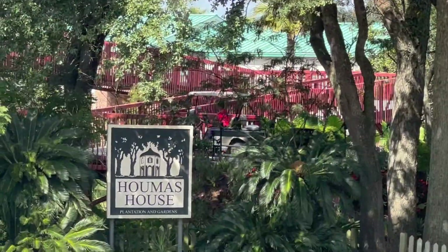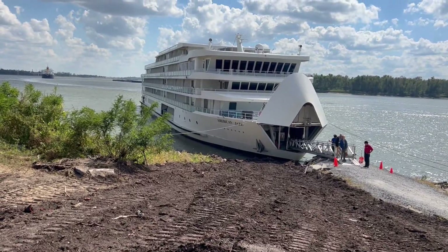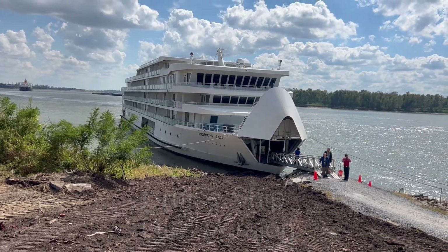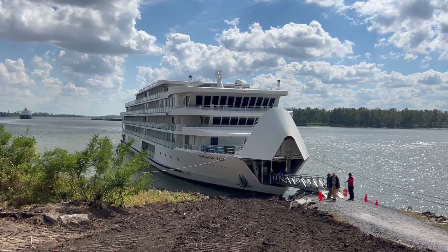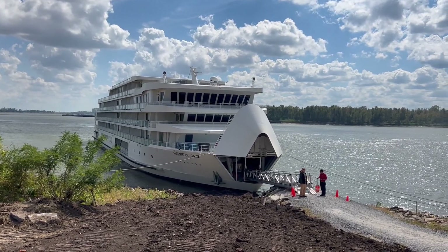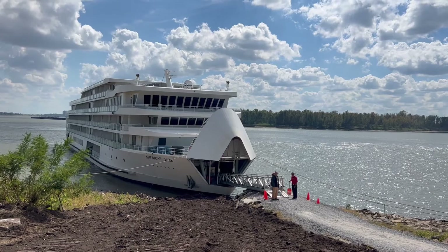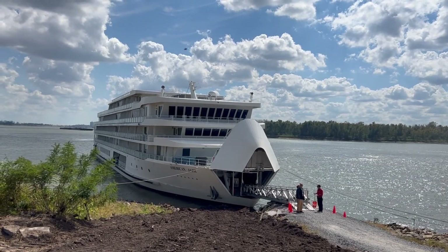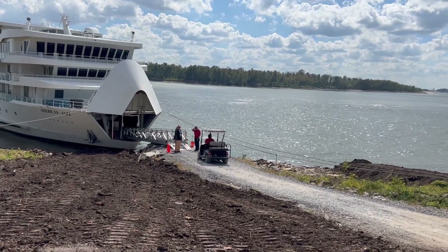Let me see if I can zero in on this sign. So what's this? This is a cruise ship, the American Jazz. I talked to one of the workers — she says it holds about 180 passengers. It transits between Memphis, Tennessee and New Orleans, and Homer's house is one of its stops. So we have about 180 passengers who have disembarked here to go check out Homer's house, which is a very popular plantation in all the travel brochures.